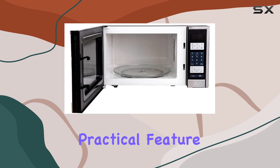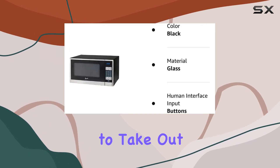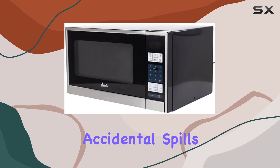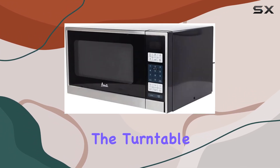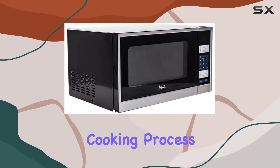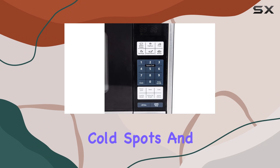Another practical feature is the removable glass turntable, which is easy to take out and clean. This is particularly useful for those accidental spills that happen all too often. The turntable also ensures that food cooks evenly, rotating throughout the cooking process to eliminate cold spots and uncooked areas.